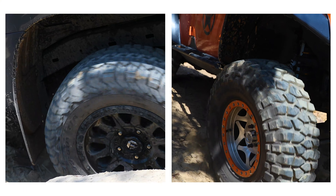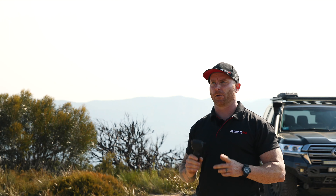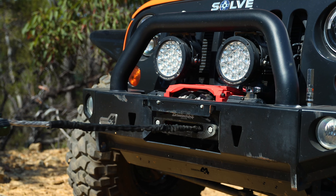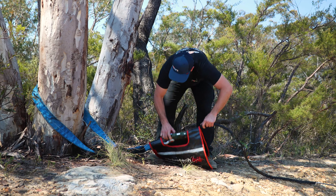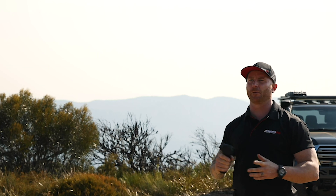Engineered to be smarter than the average winch, the DriveTech 4x4 winch has loads of features and benefits. Each winch features high-speed and low-speed gearing, both capable at high speed of 20 metres per minute — that's nearly three times quicker than most winches on the market with a 100 to 1 gear ratio. Kick the D12000 into low speed and you've got a massive 12,000 pounds of pulling power in a lightweight, compact unit with a gear ratio of 200 to 1.